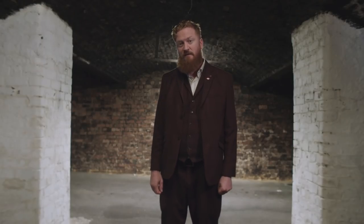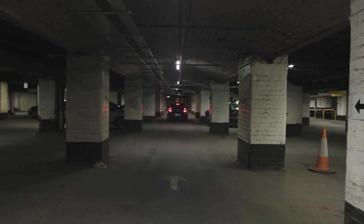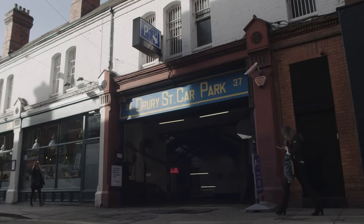Most Dubliners don't know this, but they've been parking their cars in our old maturation warehouse for more than 20 years — in Drury Street Car Park.